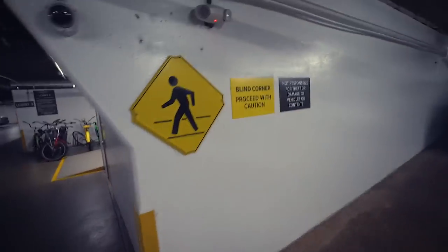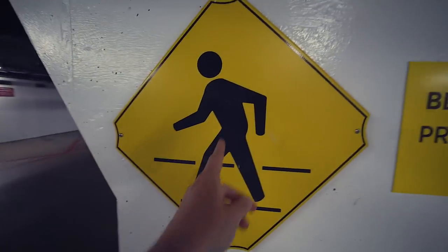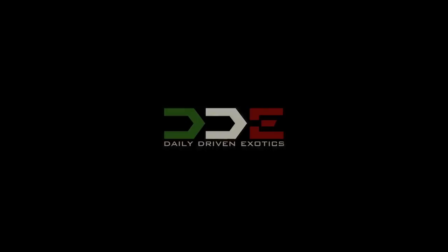Listen, you got to be careful because there's a blind corner — proceed with caution, be careful. Peace.